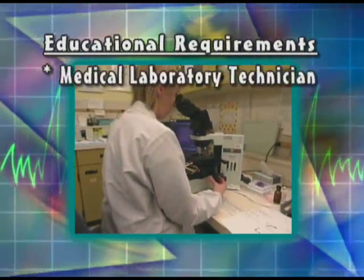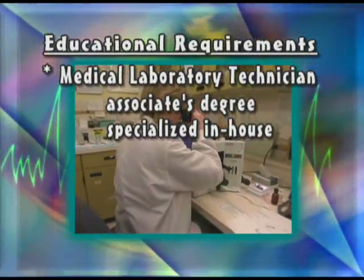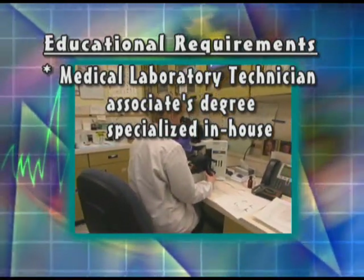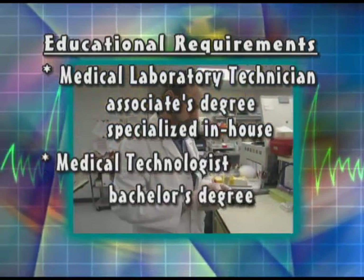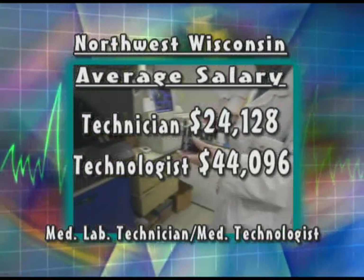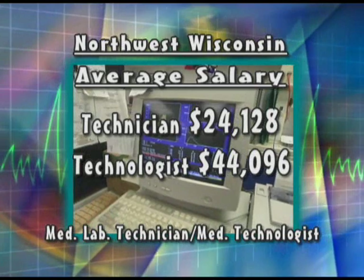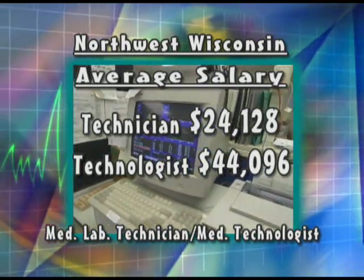Educational requirements: An associate's degree in the field, or completion of a specialized in-house training program, is generally required to become a medical laboratory technician. A bachelor's degree in the field is required to become a medical technologist. The Northwest Wisconsin average salary for a medical laboratory technician is $24,128, and the average Northwest Wisconsin salary for a medical technologist is $44,096.